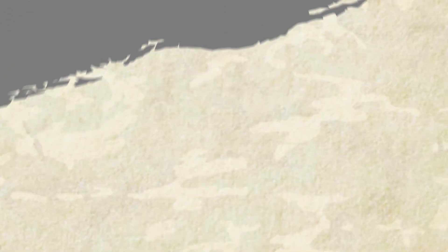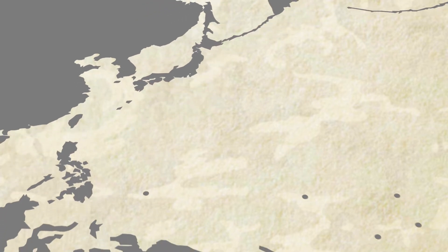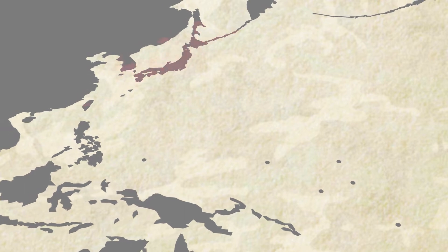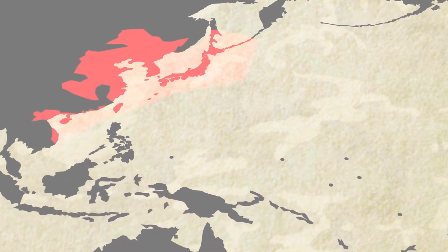Take a few looks at these maps. The term Pacific Theater includes a large portion of the Pacific Ocean, East Asia, and Southeastern Asia, and many small islands. By 1941, Japan controlled a large portion of this area.